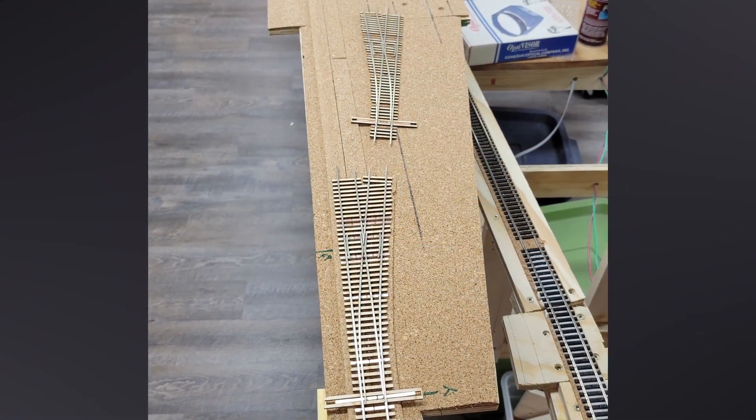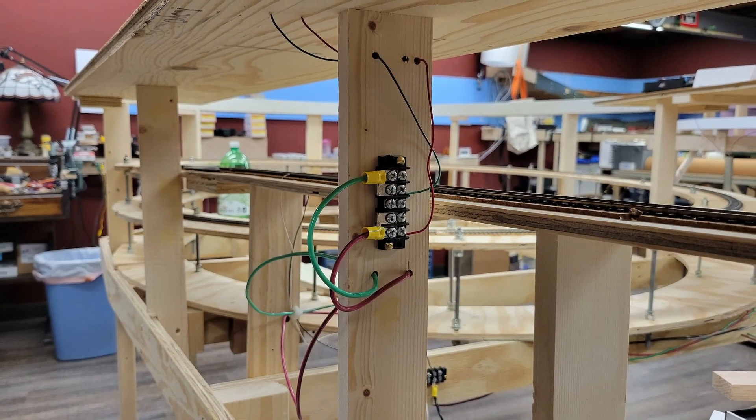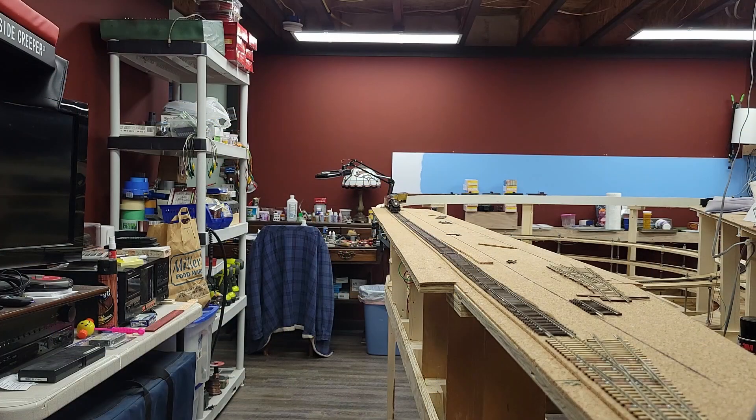I began figuring out turnout locations on the west end of Basin and wired in the mainline track. By mid-afternoon on the 4th, I had the mainline laid through Basin and the west turnout was in place. So of course I had to record the first train rolling into Basin.